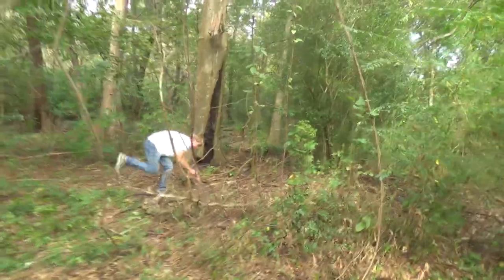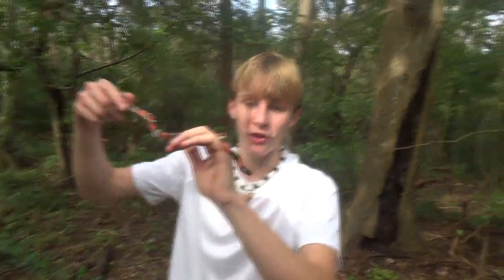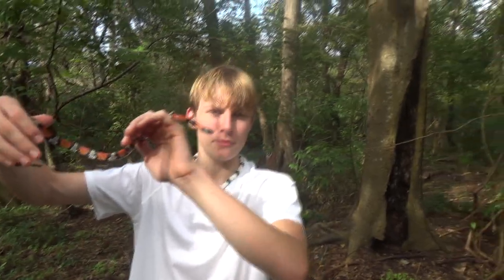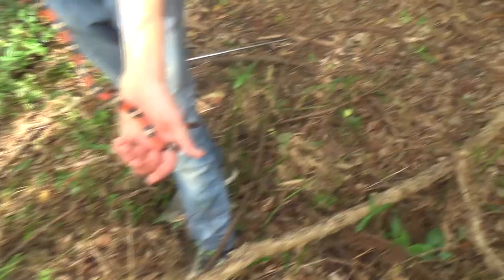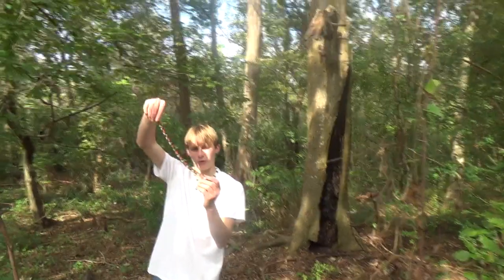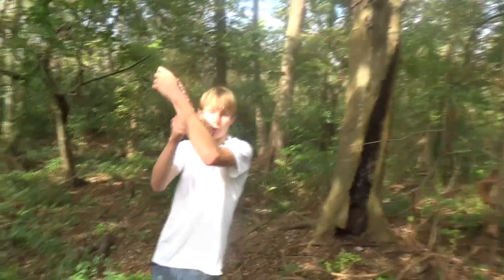Oh my goodness, that is a big one. This is a much bigger Louisiana milk than that last one, and he is just as pretty. Look at his tail going — he is not happy with me. He is beautiful. This is max size for a Louisiana milk. Louisiana milk snakes are a pretty small species of milk snake, so this is full grown. We're going to show you guys both of these milk snakes.